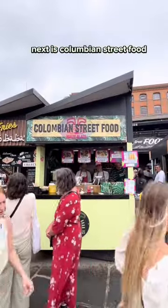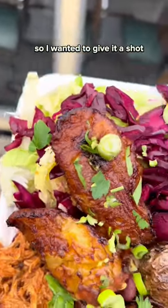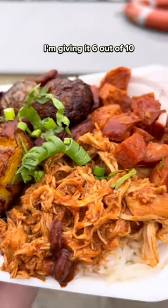Next is Colombian street food. I've never had Colombian street food before, so I wanted to give it a shot. It comes with plantains and a lot of meat. The plantains were amazing, but the meat was a little dry. I'm giving it a 6 out of 10.